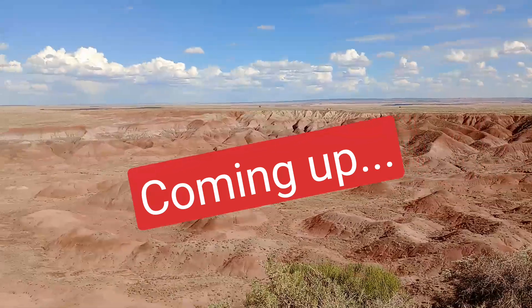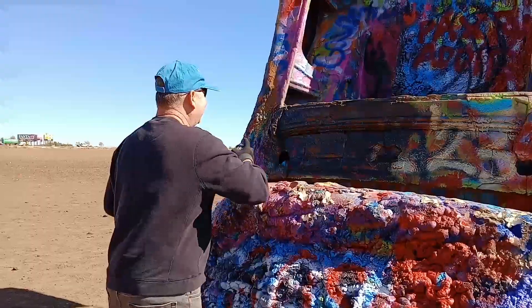Coming up, we visit the Painted Desert, Julia takes a tumble, and Ganksy leaves his mark. We're back on the road again and we're going to Geronimo.